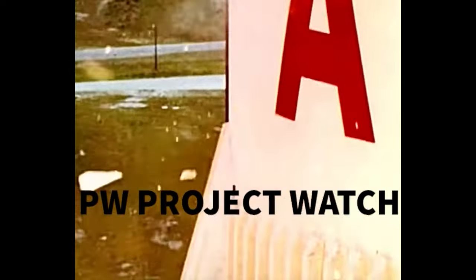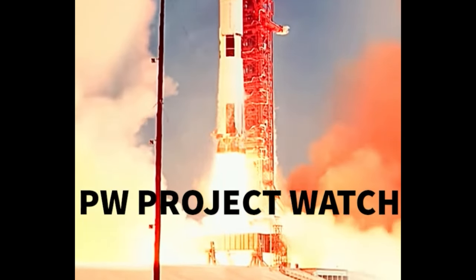Lift off, we have a lift off, 32 minutes past the hour, lift off on Apollo 11.